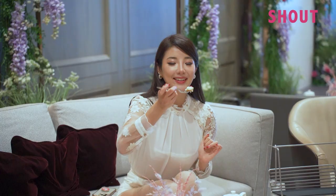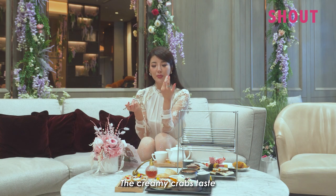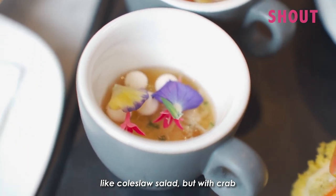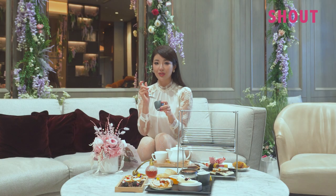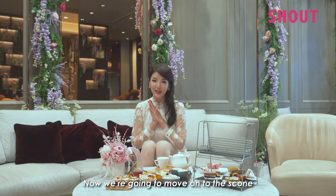This is creamy crab meat with lemon chamomile — it almost feels like agar agar. There's so much crab meat. The creamy crab tastes like coleslaw salad but with crab. They're definitely very generous with their portion sizes. I like this place.